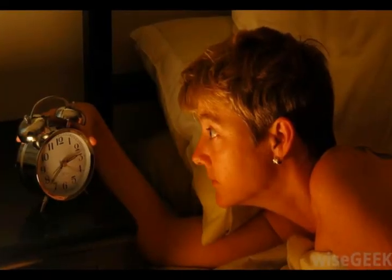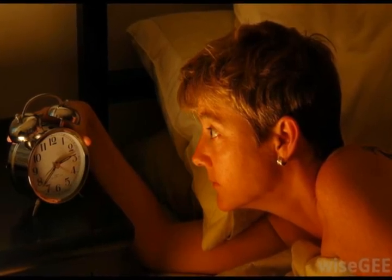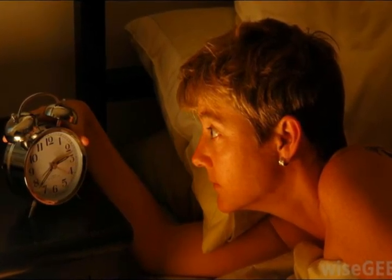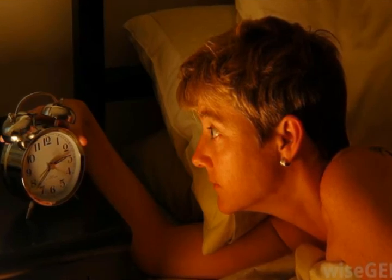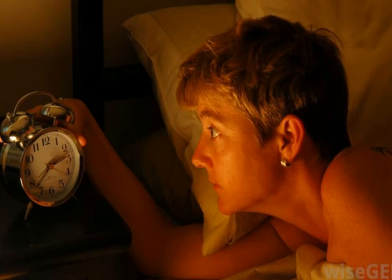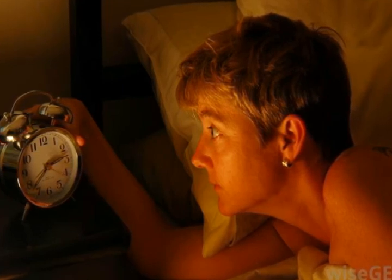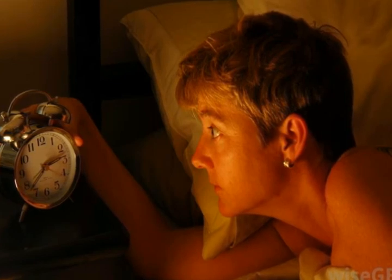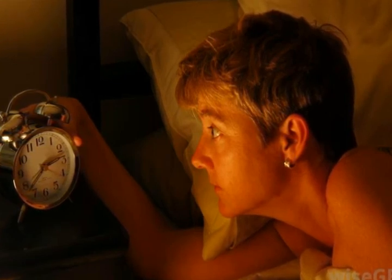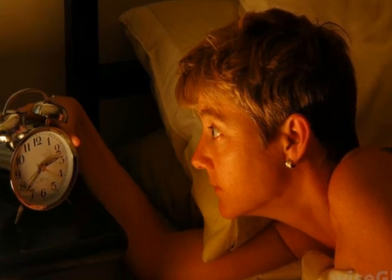Some people enjoy using a fainting couch in their bedroom instead of their living room. Restless sleepers might enjoy having an extra spot to try sleeping. The headrest of the fainting couch can provide a way to sleep in a semi-seated position, which can be difficult to do in a bed. Although a reclining chair supplies the same type of support, many people prefer the elegance of fainting couches to the bulky aspects of recliners.